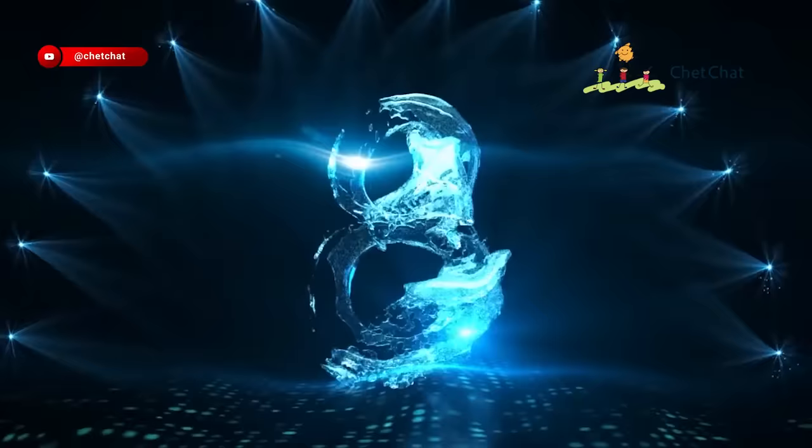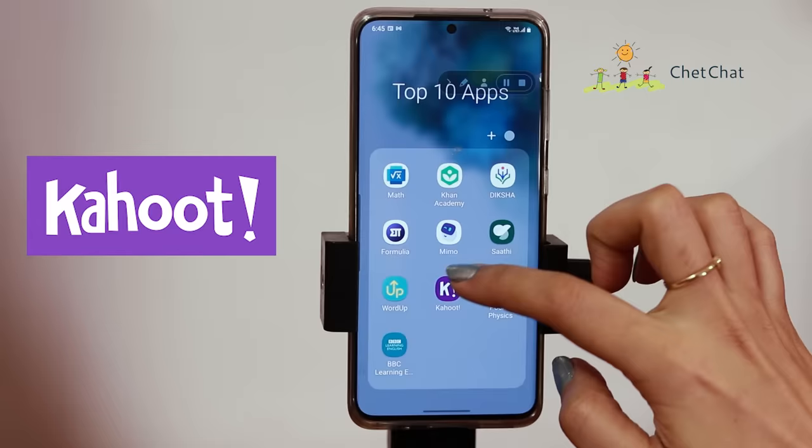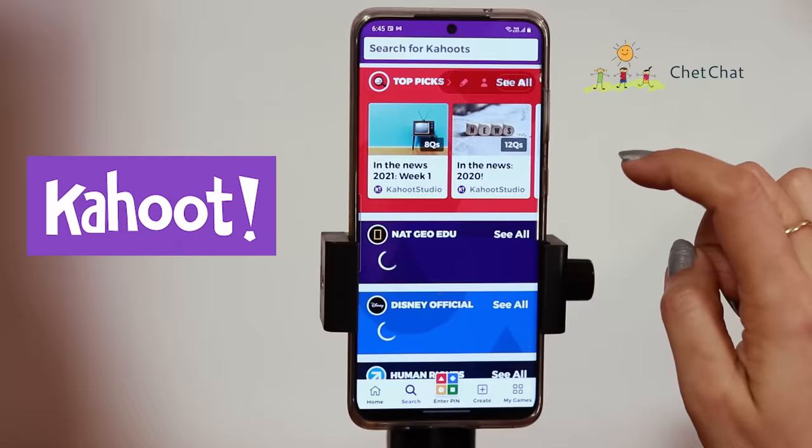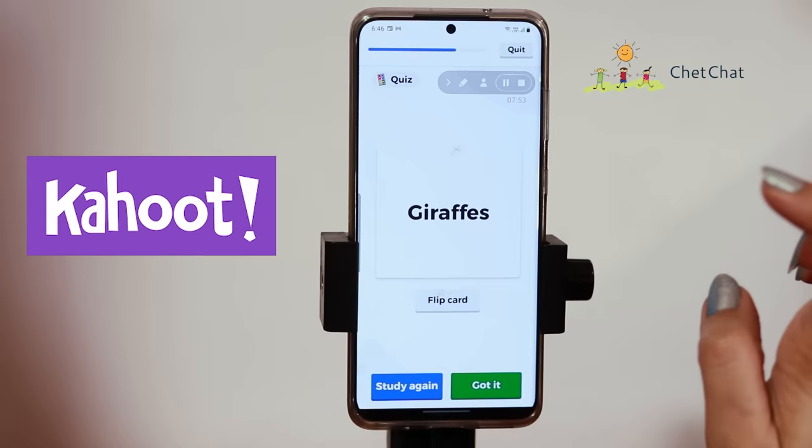At number eight, we have a quiz app called Kahoot. Kahoot has a 4.6 overall rating and more than 10 million downloads. Kudos to the team who've created this super engaging and helpful app for students. You can play with your friends — search for a topic like 'In the News 2021,' and choose to study or play. They put flashcards in front of you, you flip them and mark whether you got it. It's much like a game. So what are we waiting for? Let's quiz.